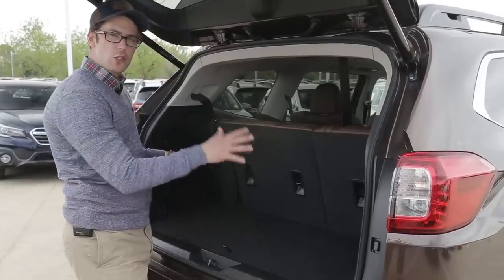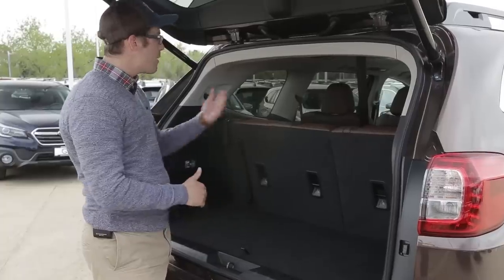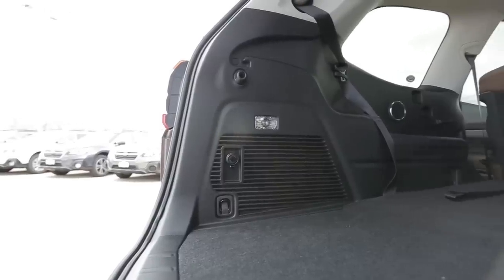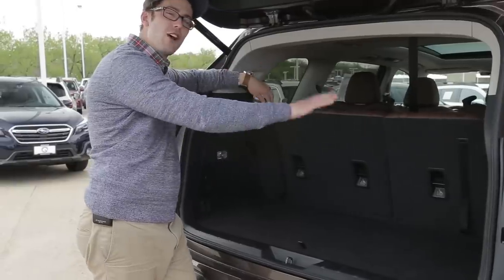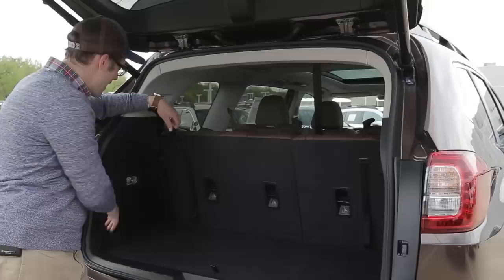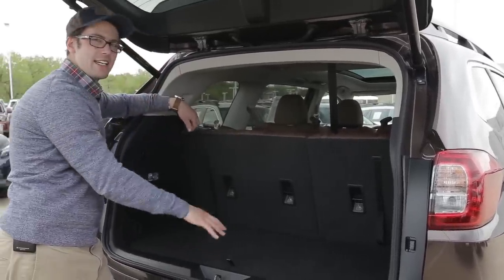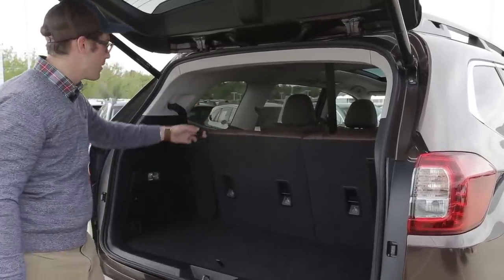There's not a huge amount of storage space behind the car when the third row is up, but you do have ample leg room for the third row, which in my opinion is more important. We have a cigarette lighter outlet, a subwoofer — yes, bumping the tunes in the new Ascent — a light, and hooks on the sides that let you tie down items or attach a cargo net, available as a Subaru accessory.